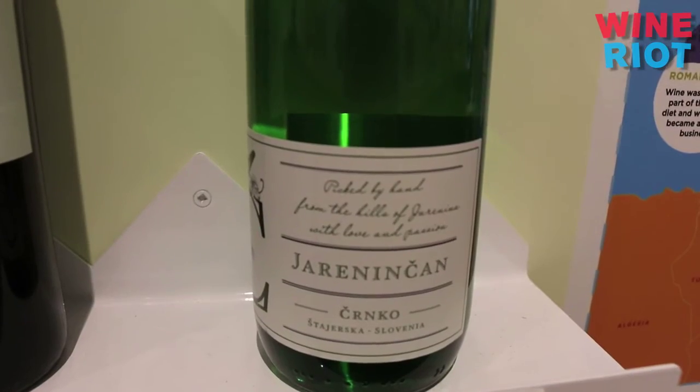Cernko is the name of the family, and the current proprietor — they say he is as bright as the wines that he makes. It's definitely not a straight, super dry wine, but it's not sweet either. I would say it's refreshing. It's got this great acidity, but it's also fruity.